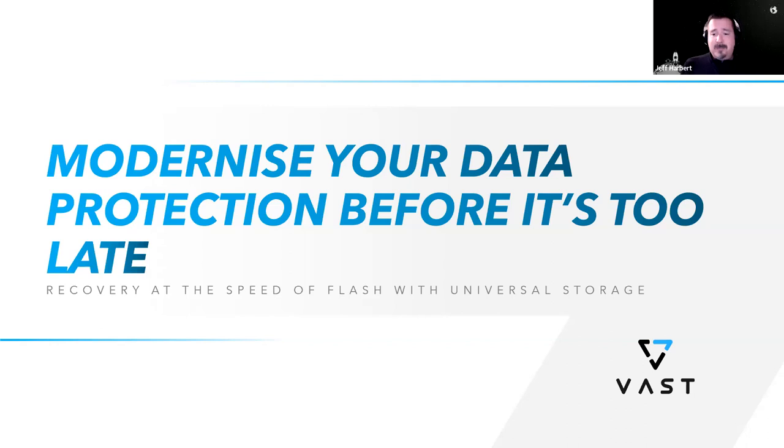The last thing you want to do is tell your boss that the big and expensive data protection solution you deployed is designed to back up data but not restore it — because ultimately what we have to be able to do is recover that data when you need it most. Joining me today are Jason Hammonds, VP of Field Engineering, and Billy Crafton, Senior Director of System Engineering here at VAST.